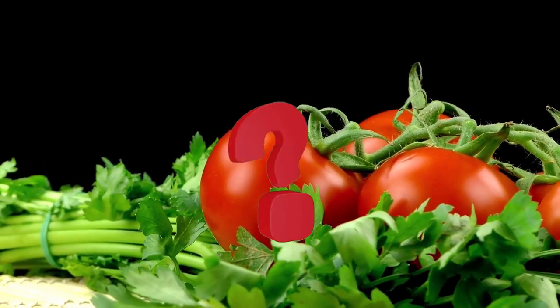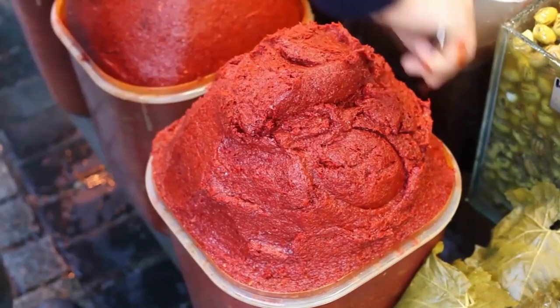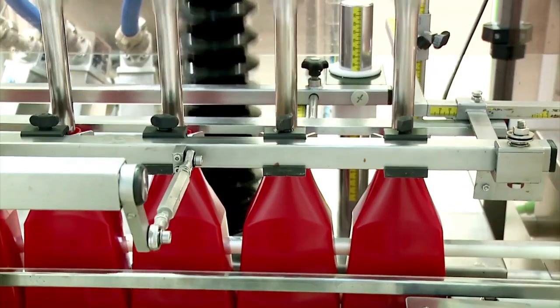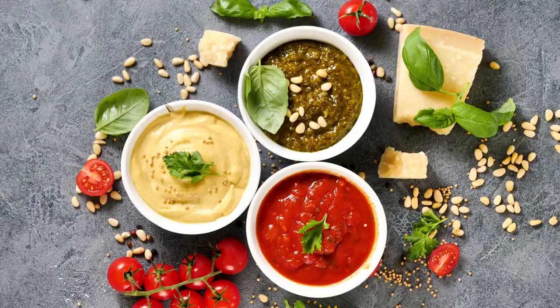You might have questions like: where do the bulk of tomatoes for ketchup production come from? How exactly is ketchup manufactured? What technology and machinery are used in the factories? How does the product go all the way from the soil to the table? In today's video, we will answer all these questions and tell you about the mind-blowing technology used in tomato ketchup production.